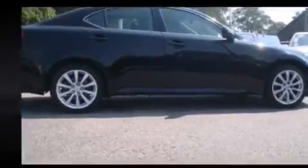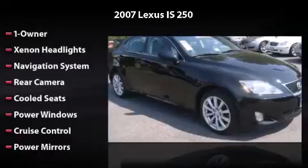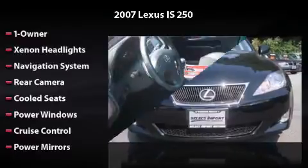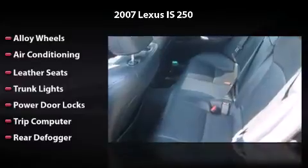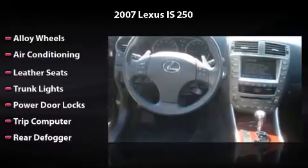Features and options include one owner, xenon headlights, navigation system, power windows, cruise control, power mirrors, alloy wheels, air conditioning, leather seats, trunk lights, power door locks, trip computer, and rear defogger. All you have to do is enjoy the drive.